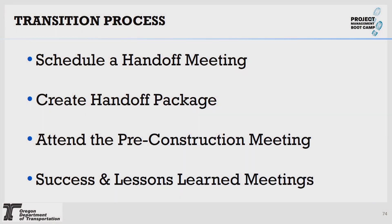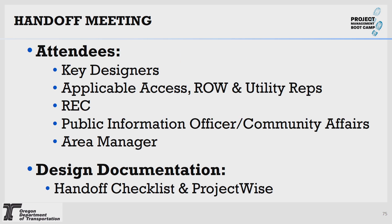The transition process I use: I generally schedule a handoff meeting, create a handoff package, attend the pre-construction meeting, and invite myself to success and lessons learned meetings after the project has been constructed. For the handoff meeting, I invite all the key designers, applicable access people, right-of-way and utility reps, the RE, public information officer, community affairs, and your area manager. I'd also suggest inviting your district manager or TMM for that project's area. I prepare design documentation and a handoff checklist, put it in ProjectWise with links to every single document, so my agenda and all documents are in one spot.